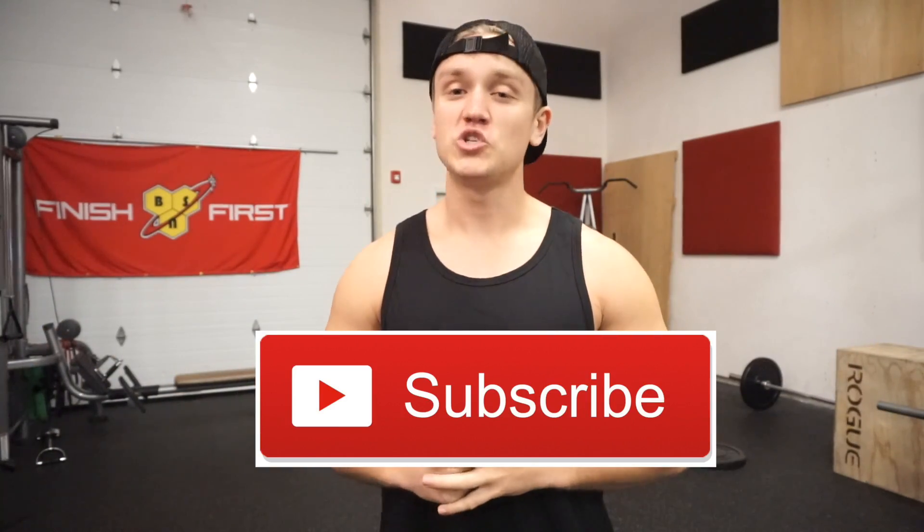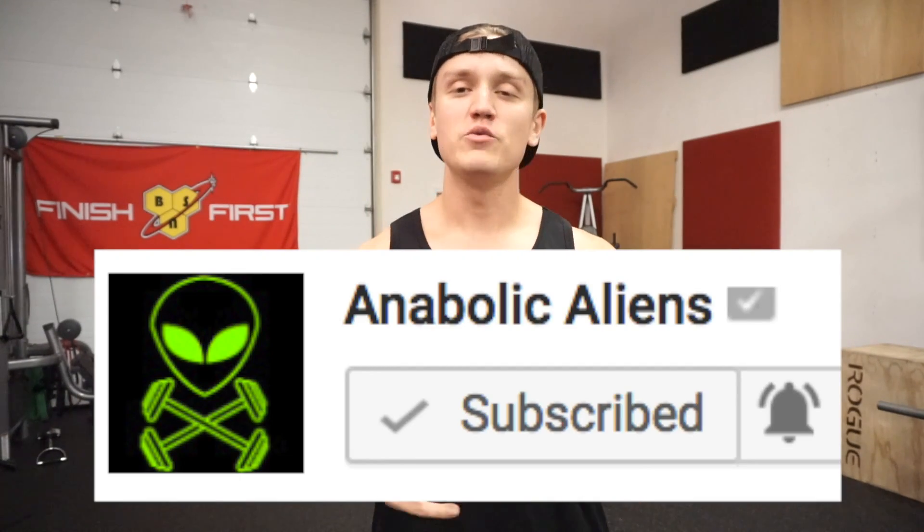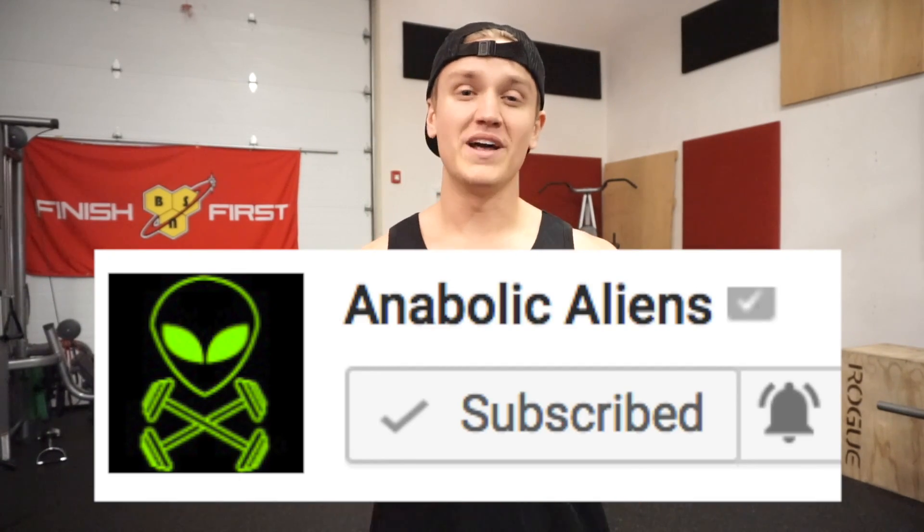Make sure to subscribe to the channel if you're not already subscribed, and click that notification bell so you never miss a new video upload. Also, apparel drops Monday, so make sure you go to anabolicaliens.com and sign up for that email list. That way you can get notified when the link is available and go purchase some sweet Anabolic Aliens apparel.